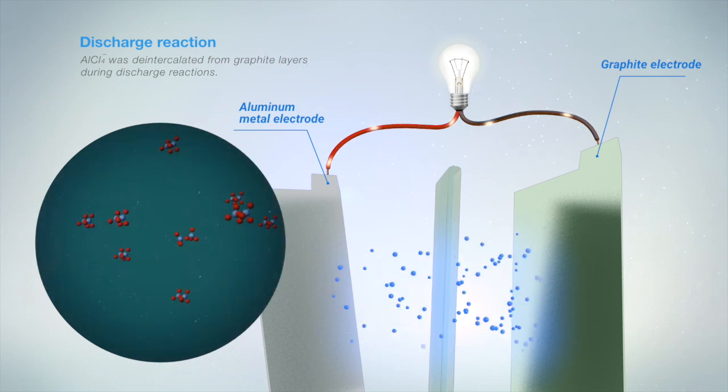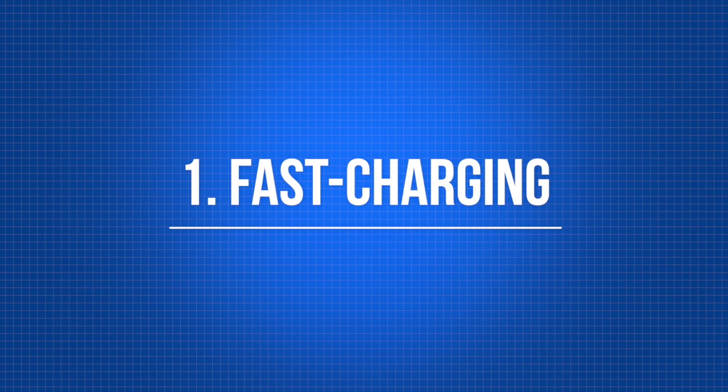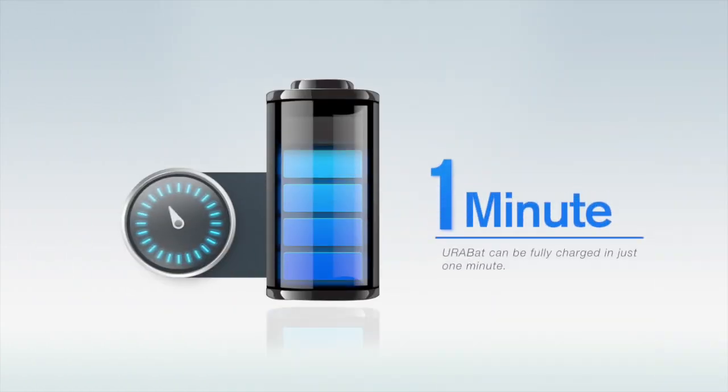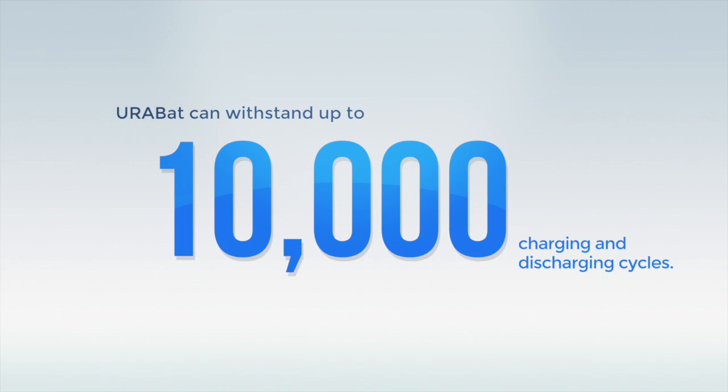Aluminum batteries and EuroBat have many advantages. First, fast charging: EuroBat can be fully charged in just 1 minute. Second, a long cycle life: EuroBat can withstand up to 10,000 charging and discharging cycles without losing capacity.